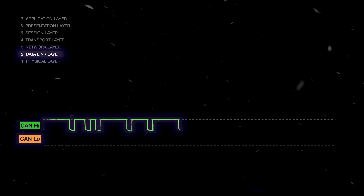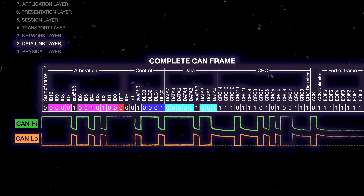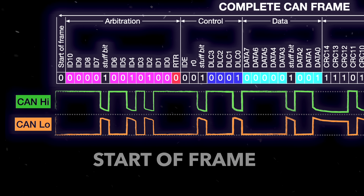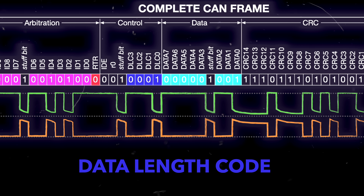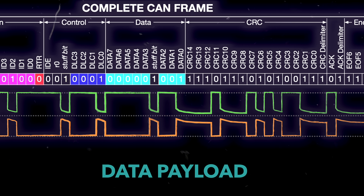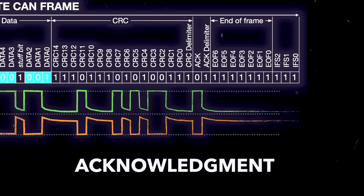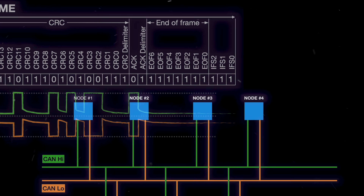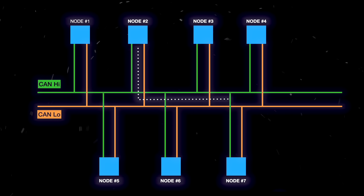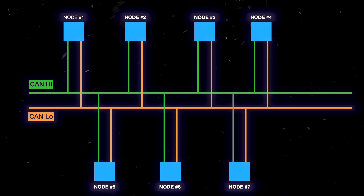On the data link layer, communication is done with CAN frames, which have multiple message fields that indicate a message is starting, which node is talking, whether it's sending or requesting data, how much data to expect, the data payload which can then be decoded, the CRC to ensure data integrity, acknowledgement that the data has been received, and then the end of the frame. This is how CAN bus communicates messages between sometimes 70 or more ECUs on the bus.